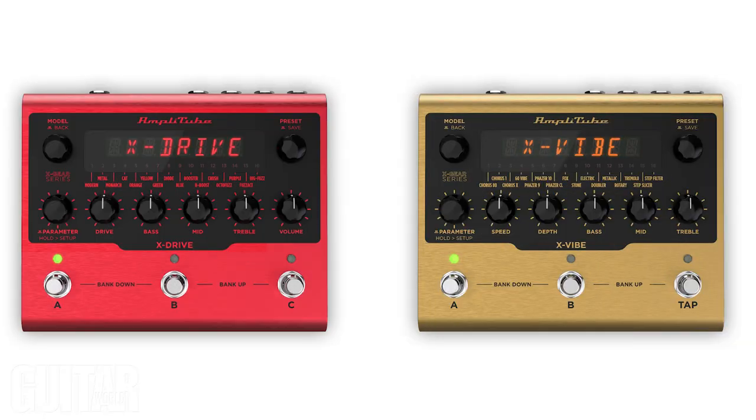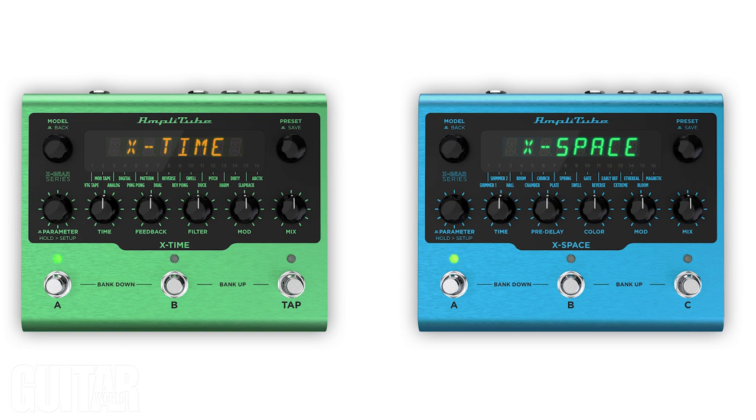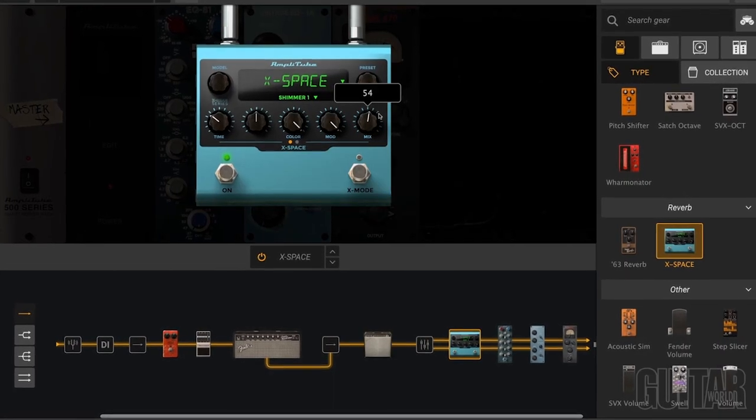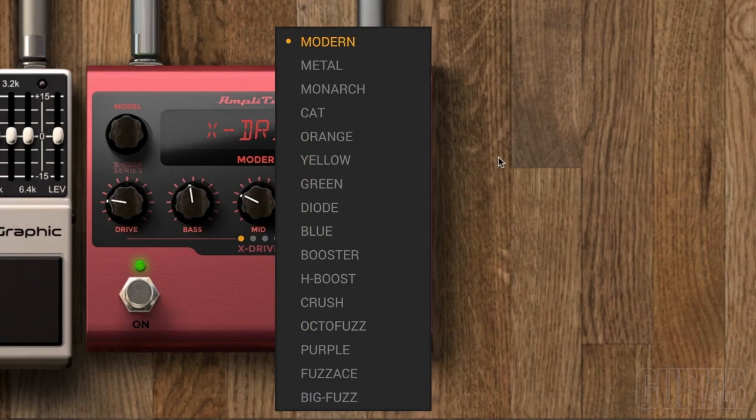Each boutique audiophile-grade pedal features 16 different effects drawn from the most popular Amplitube models and all-new reverb and delay algorithms, bringing IK's industry-leading effects out of the computer and onto your pedal board. If you use Amplitube, you really like to get that similar sound on your pedal board, right? Could never do it before — it was only on the computer. The X-Drive distortion and X-Vibe modulation offer a range of iconic, must-have analog pedal effects, all recreated with IK's finest algorithms, while the X-Time delay and X-Space reverb features cutting-edge studio-grade effects algorithms, custom created by the IK team just for these pedals. Each pedal is accompanied by an exclusive plug-in of the exact same effects using the plug-ins within Amplitube 5, SE version included. Users can record, tweak settings, and save presets back to the hardware pedal for seamless switching between stage and studio.